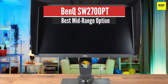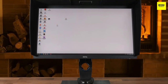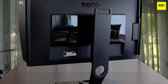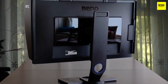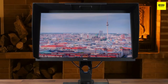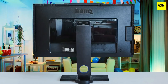Number 3: BenQ SW2700PT – Best Mid-Range Option. This monitor is dedicated to professionals such as graphic designers, photographers, and visual artists that require super accurate results, and it delivers perfect features for their needs. It has amazing calibration features, a great shading hood, SD card reader, a great stand, superb panel technology, and many more. The stand delivers great adjustability such as tilt, height, swivel, and you can even set it to portrait mode.